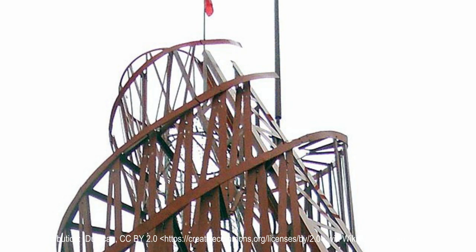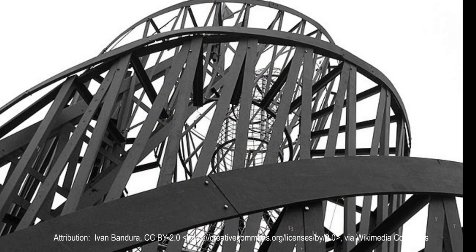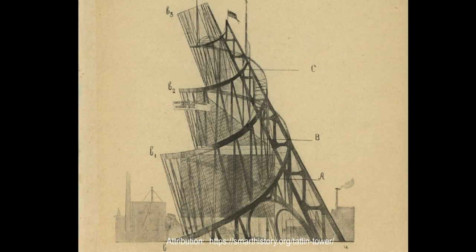Each structure would complete a full revolution in accordance with the importance of the institutions conducting their business inside. The cube containing the legislature would have completed a full rotation once per year. The pyramid housing the offices of party executives would have needed a month. The information center, located at the very peak, would have rotated once a day, offering a 360-degree view of Petrograd.